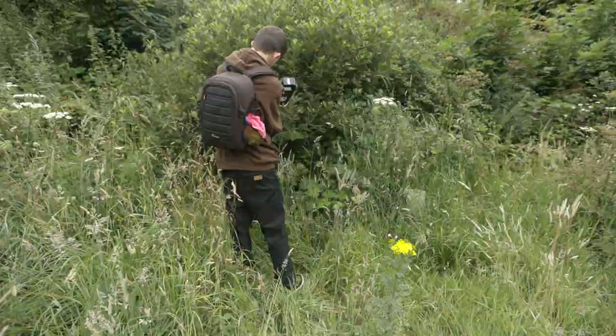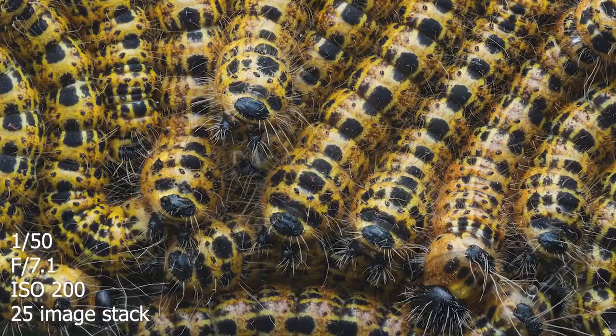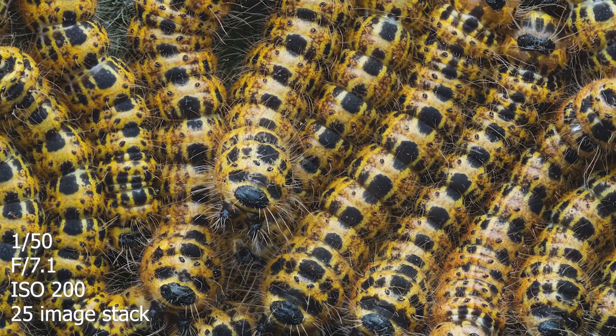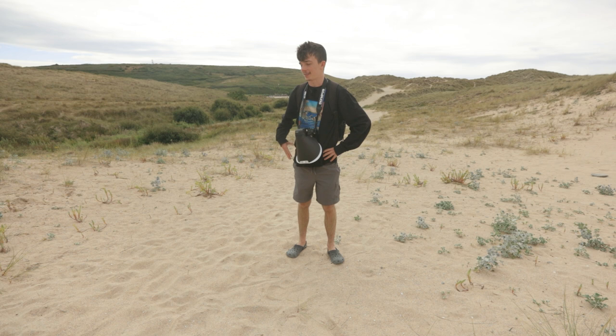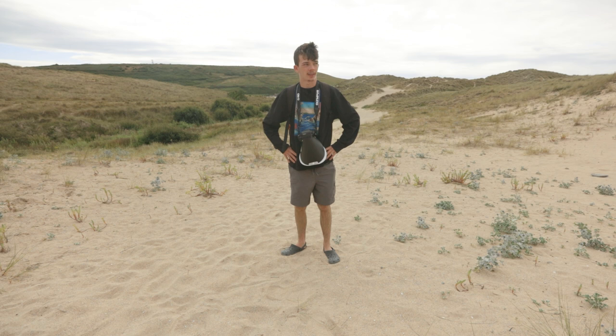The last session didn't go too well and I didn't get that many photos, so I'm continuing this video on a different day. I'm currently at Hollywell Bay Beach in Cornwall — I come here every year and I get a lot of stuff in the sand dunes, like robber flies and beetles and all sorts.